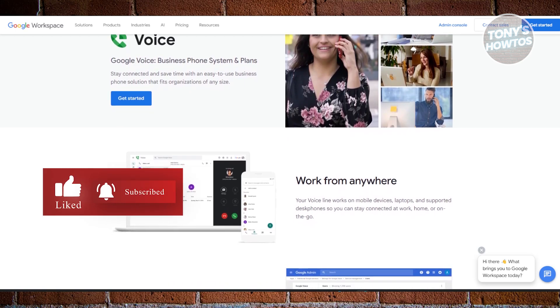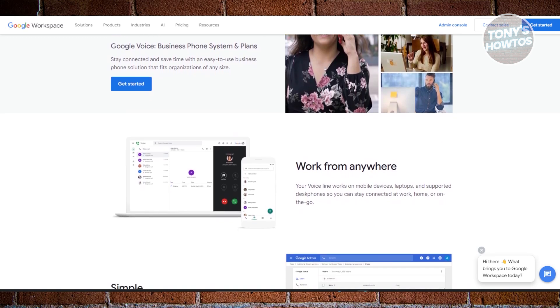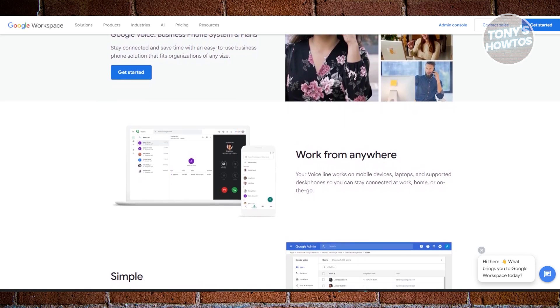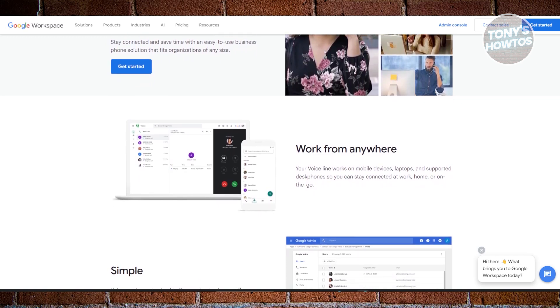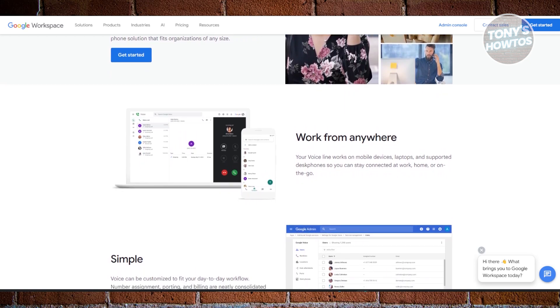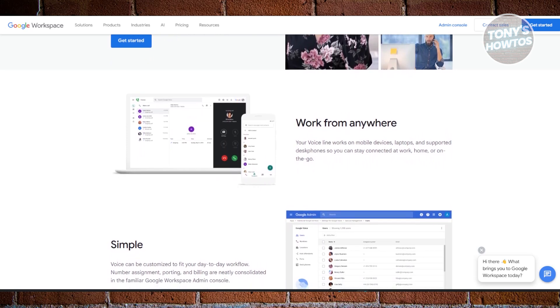Google Voice offers a completely free phone number with unlimited calls across the US and Canada. However, if you need more advanced features like business integration, call forwarding, and auto-attendant, you'll have to upgrade to a paid plan. Still, if you're just starting out and need something solid without spending a dime, Google Voice is a great choice.